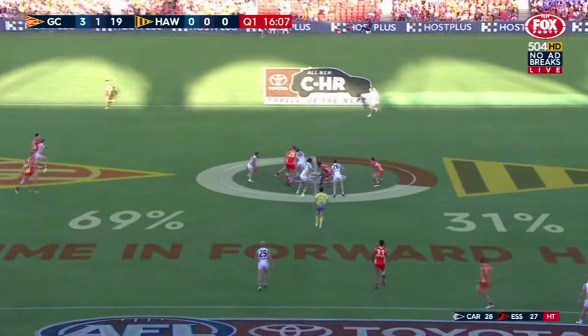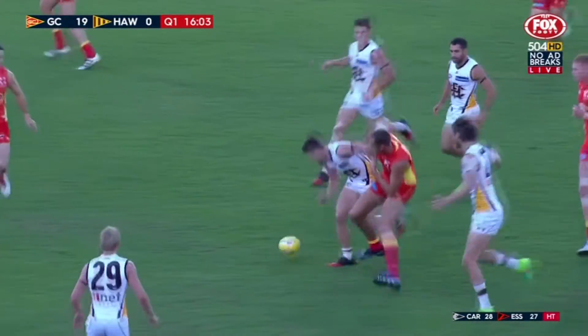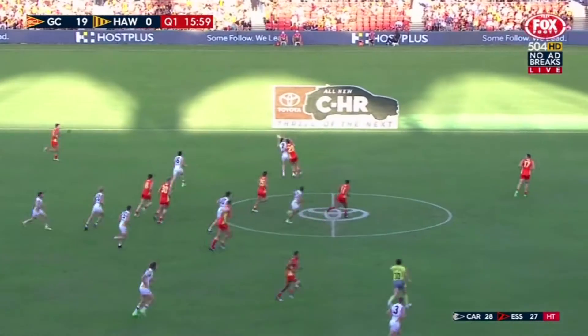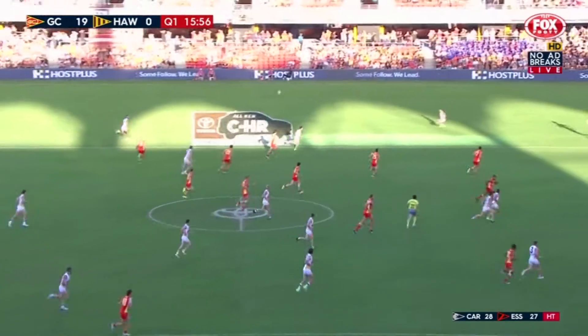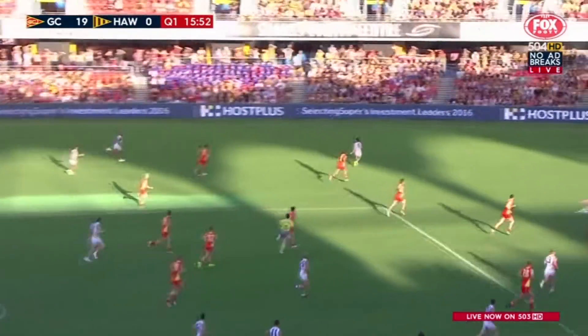Wright comes in, gives it to Witts — he missed his fist with a handball attempt. Shears off the deck, took the mark. It's clear dominance around the ball — 14 to 7, the Gold Coast Suns in contested footy.